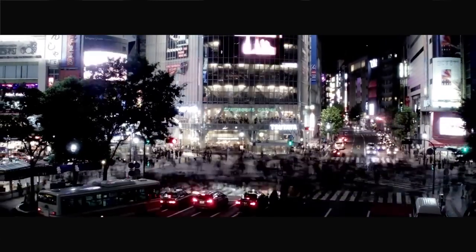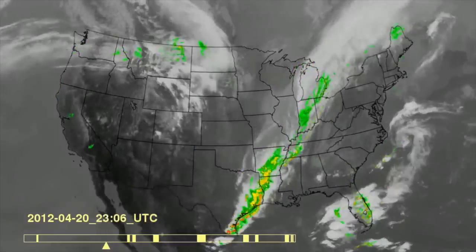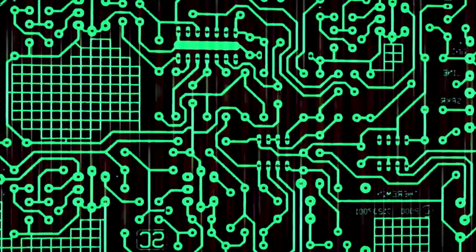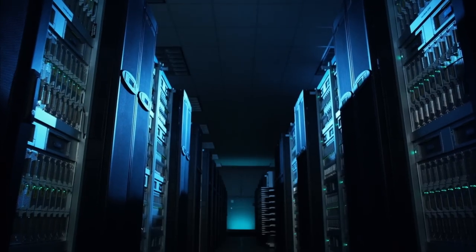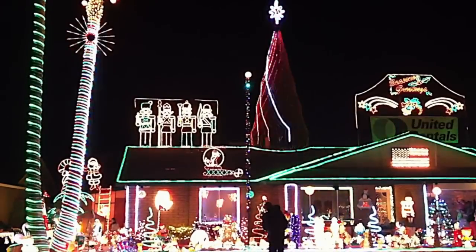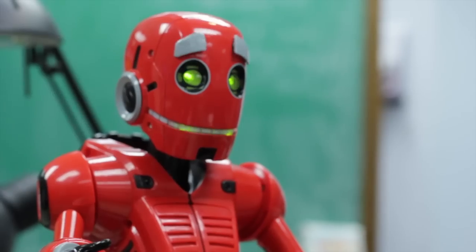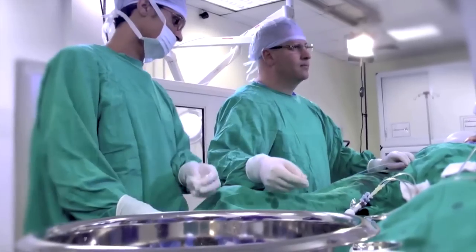Every day we interact with hundreds of tiny computers. These microcontrollers are the building blocks of our modern world. They run the embedded systems in our homes, our phones, our cars, our factories, our cities, our toys, and some are even embedded inside us.